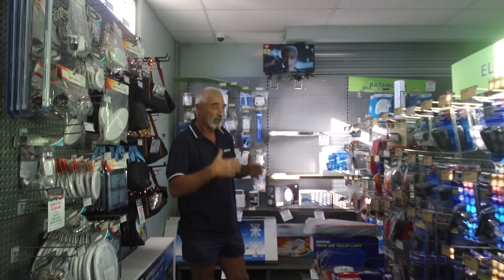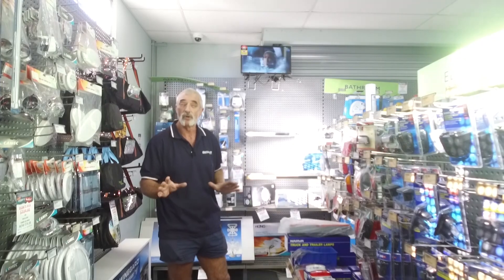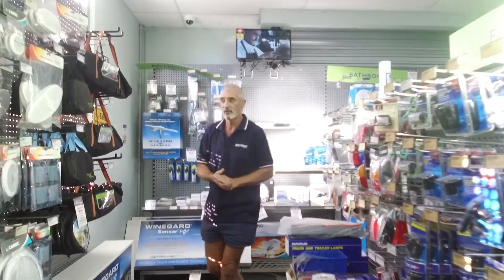We cater for a lot of 12 volt accessories here too in our spare parts shop. You can see a huge variety of lights, 12 volt accessory plugs, lights — it is all done here for you if you want to come on down and grab some parts.